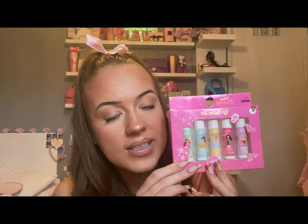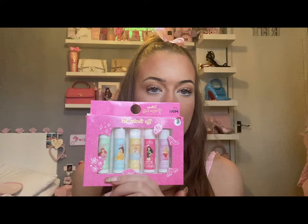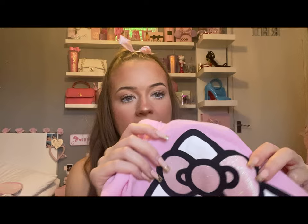They then got me these Disney Princesses lip balms. Anything that says 'age 3+' has my name written all over it. You get Aurora, which is pineapple scented; Mulan, who is coconut scented; Cinderella, who is bubblegum scented; Belle, who is strawberry; and Ariel, who is chocolate. They're so cute — I can't wait to start using them, but honestly I already have.